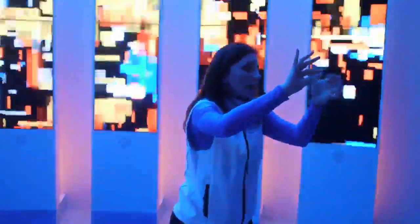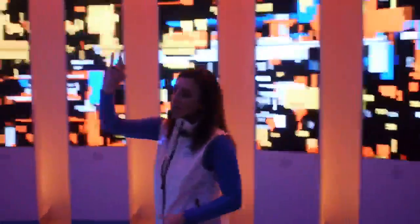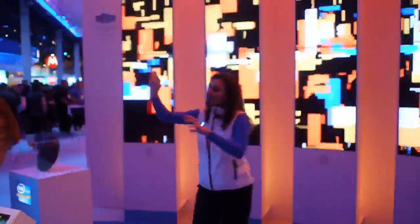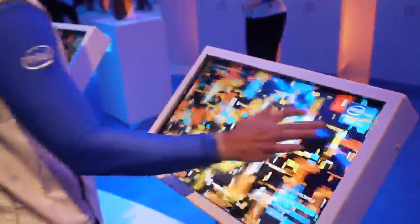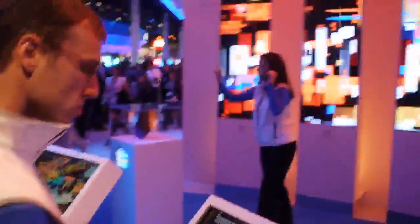For the first time ever, this is revolutionary. Intel has integrated the graphics directly onto the processor itself. So what we're doing here is really rendering these three-dimensional environments in real time just by using the processor. There is no extra discrete graphics card required to do what we're doing here.